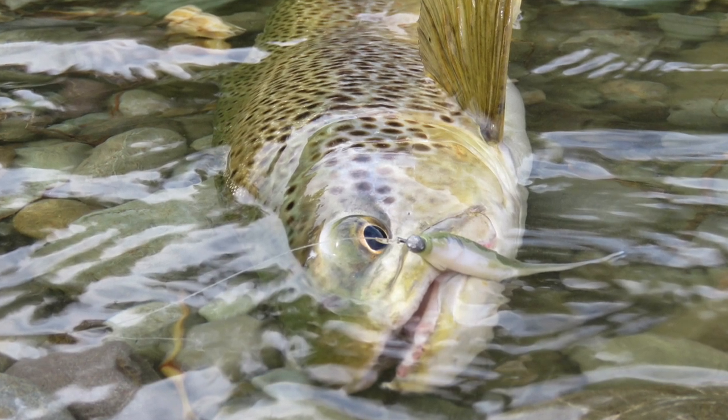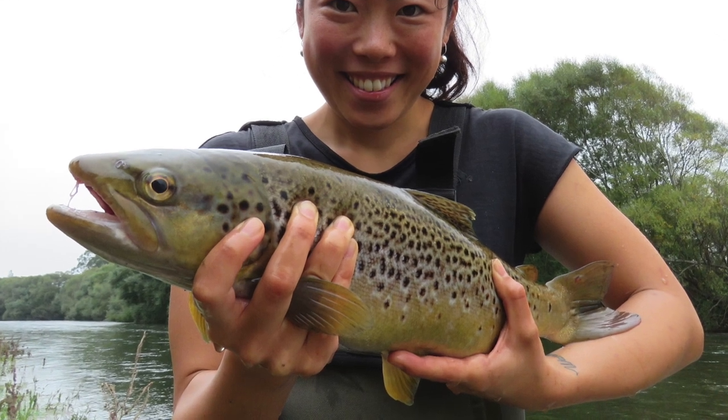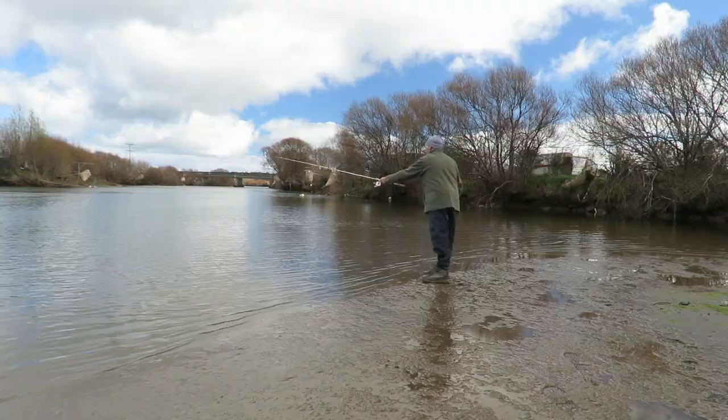My favourite access point on the Arete is at the Dipton Bridge and my favourite access point on the Aparima is at the end of McIntosh Road. The lower reaches of the Arete and Aparima are also worth a go. These river sections are already fishing really well and there are heaps of bait fish coming up into the rivers and the trout are feasting on them.